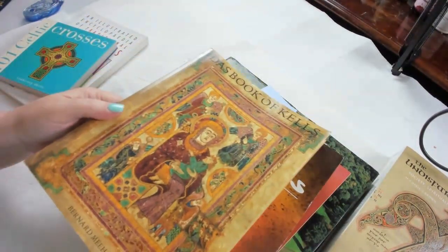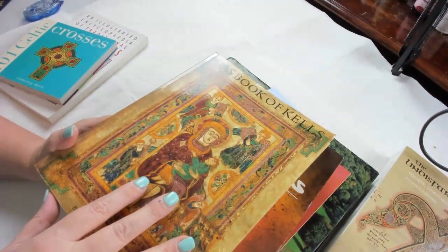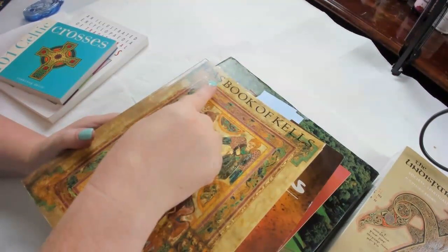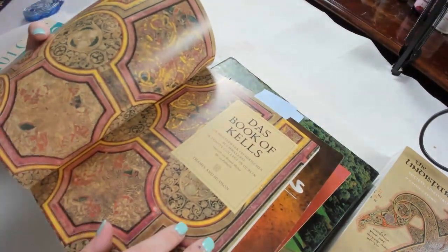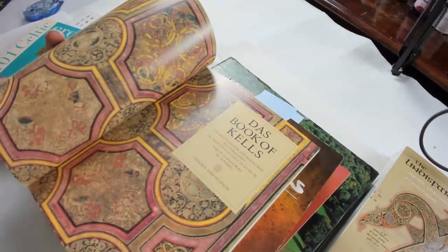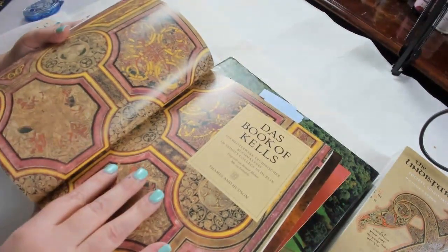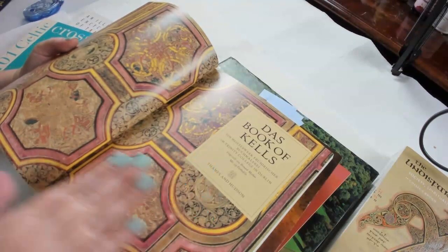So — in Trinity College in Dublin, that is where the Book of Kells is located. For those of you who read something besides English, this is 'Das Buch of Kells.' My German is horrible — my German was not as bad as it is now when I went to do this. I don't get a chance to practice, so my German vocabulary is disappearing. But this particular reference is about the images, so it's okay if I can only remember bits and pieces.